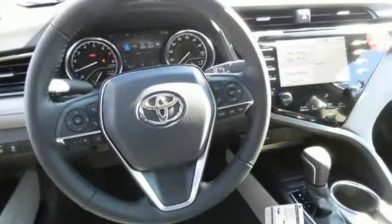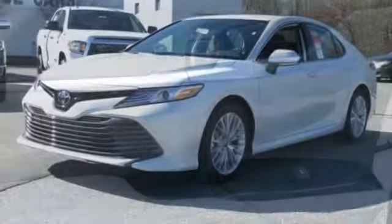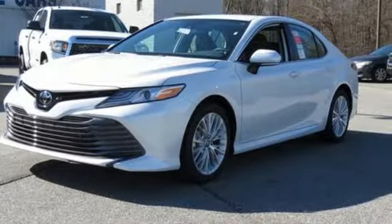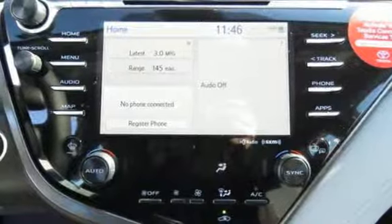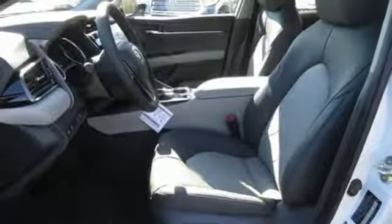And it comes with all the amenities you need: Bluetooth streaming audio, power heated mirrors, front heated leather bucket seats, auto dimming rearview mirror, smart key, dual zone climate control, automatic transmission, aluminum wheels, gas pressurized shocks, and LED low and high beam headlights.